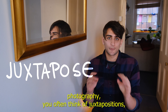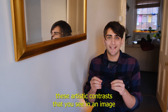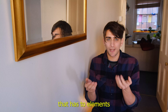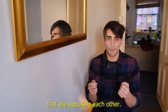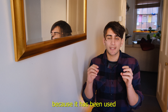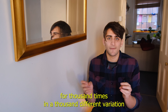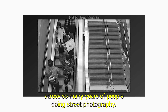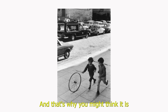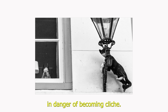When you think about street photography, you often think of juxtapositions — artistic contrasts in an image where two opposing elements interact. You've probably seen this a thousand times because it has been used in a thousand different variations across so many years of people doing street photography, and that's why you might think it is in danger of becoming cliché.